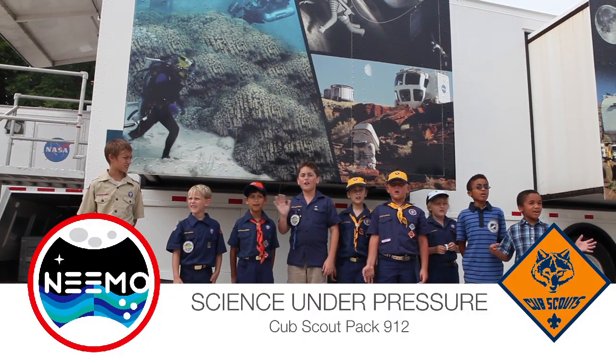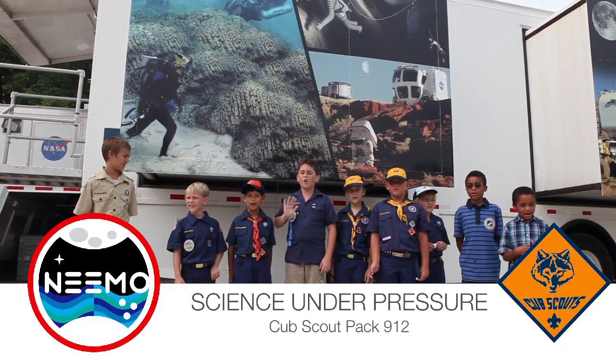We actually asked a local troop of Cub Scouts — Pack 912 here in Key Largo — to help us with this experiment. So take it away, guys! Hello from Key Largo, this is Pack 912.